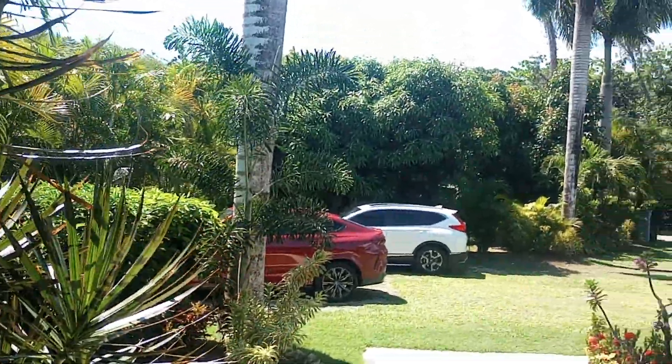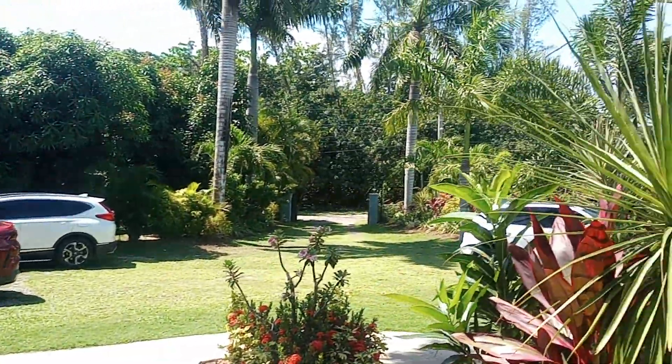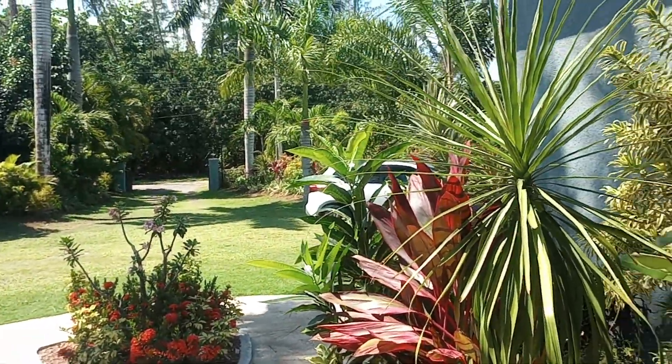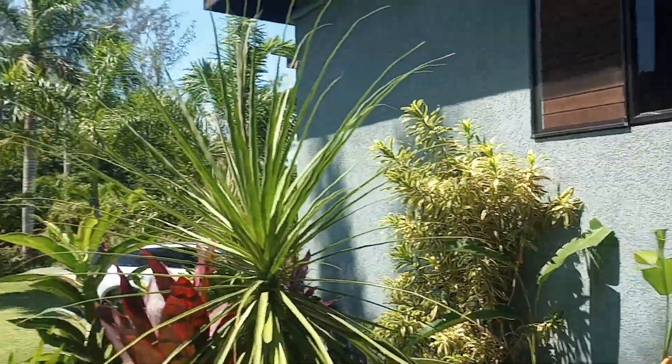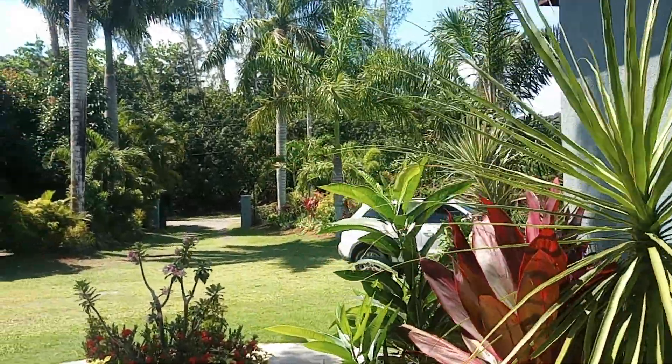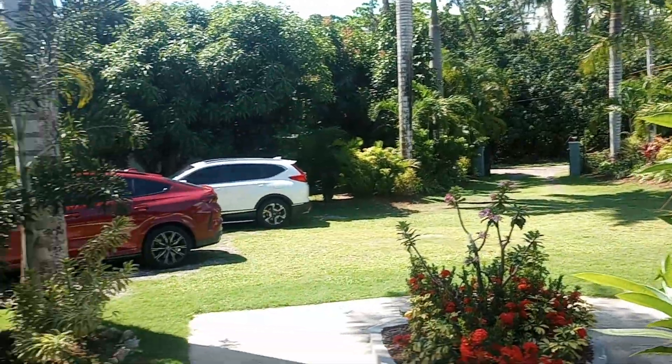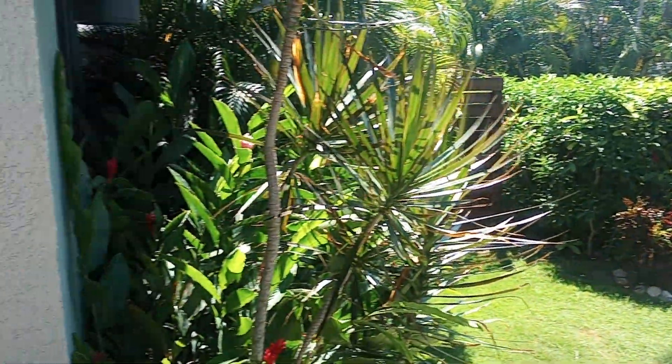Hi guys and welcome back to my YouTube channel. I haven't seen you guys in a while so I am excited to share today with you. Of course it's another villa, a short-term villa, and this villa is in Bengal, Discovery Bay Saint Anne. This is where we're staying for the great Sashi experience for the weekend.